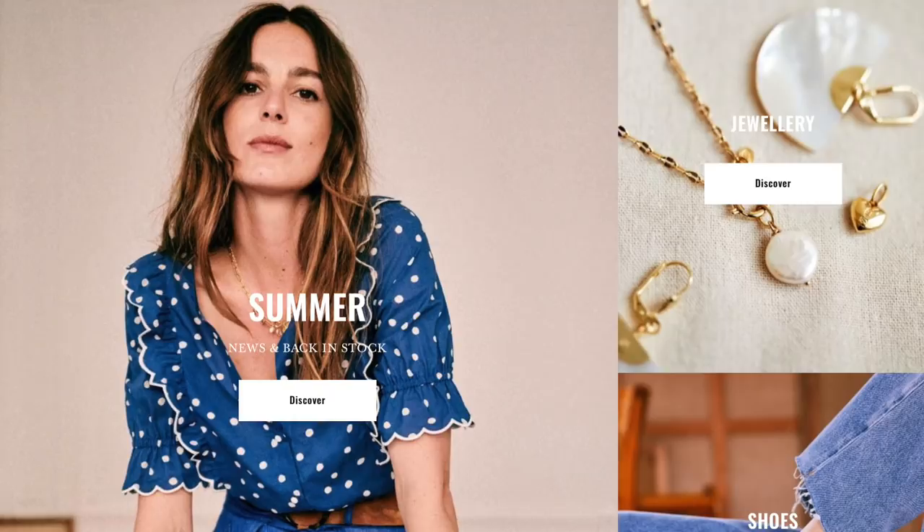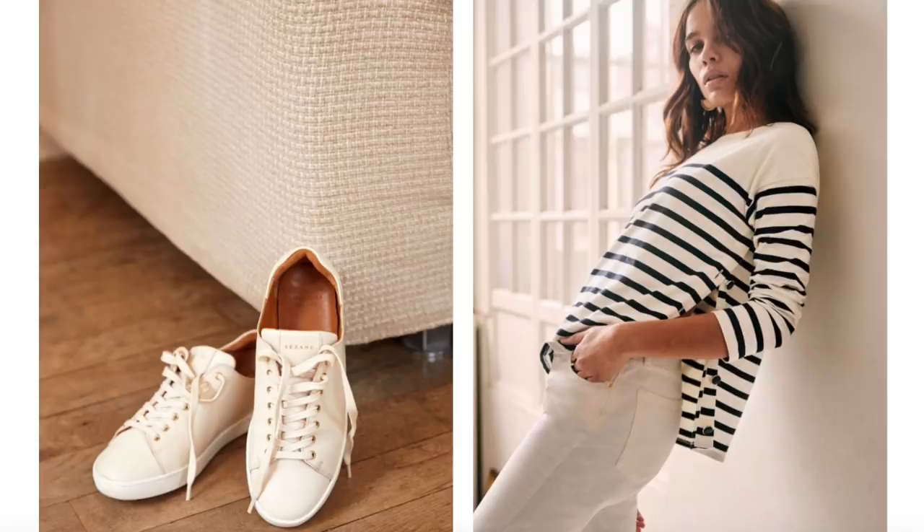Hi everyone and welcome to my Cezanne haul — French woman style for 2025. It's no secret that I'm a big fan of the Cezanne collections and French woman style. You've probably seen me wearing lots of their pieces on my YouTube channel and on my Instagram page. Their clothing just really resonates with my personal style and this summer is no exception. It's always classy, elegant and very chic. I always find far too much I love, so let me get stuck in and show you everything I bought.